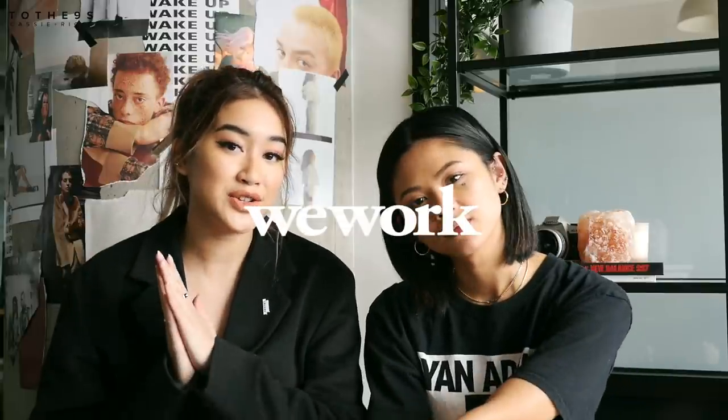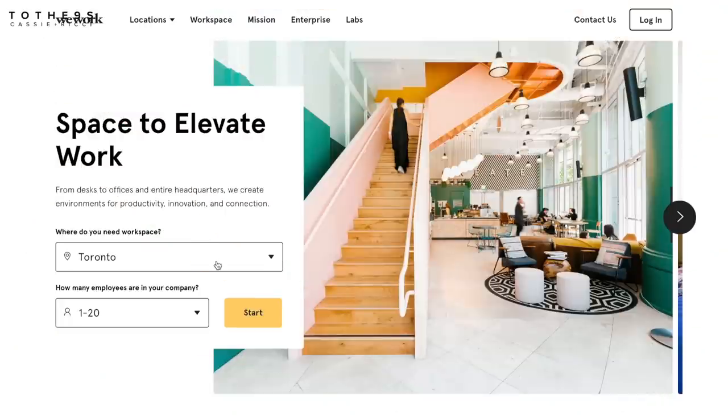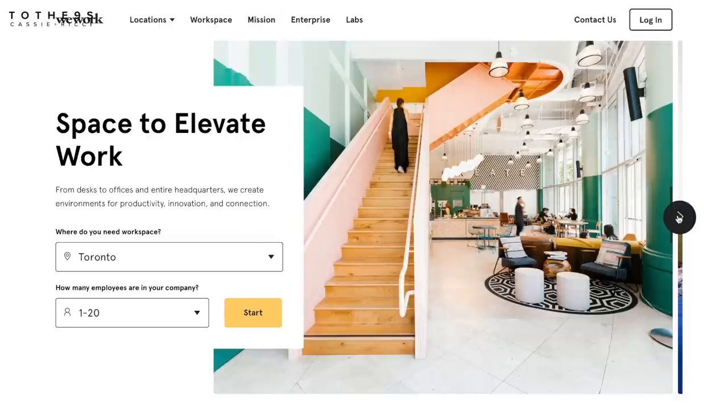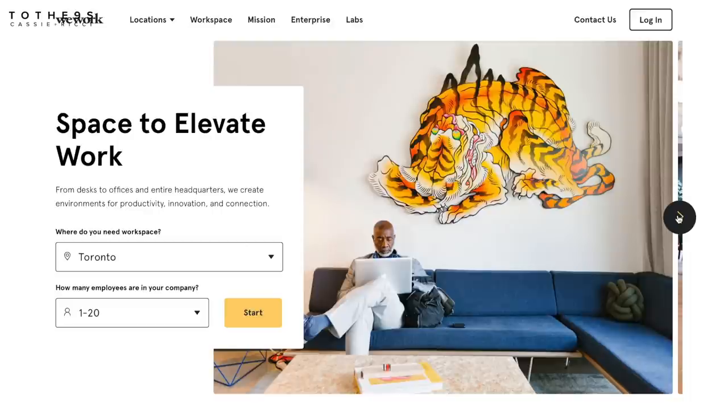To finally have a space to come together, collaborate, and get things done is amazing. We're working out of WeWork. If you don't know what WeWork is, it's a co-working space for entrepreneurs, freelancers, and creatives — perfect for people who need a space but not too much space. We actually have a private office within WeWork.